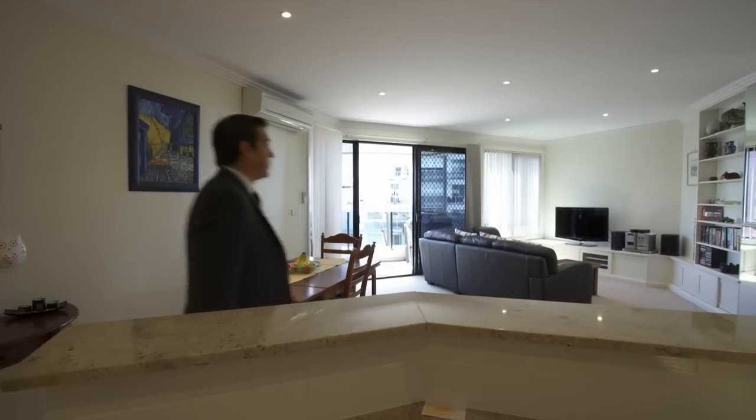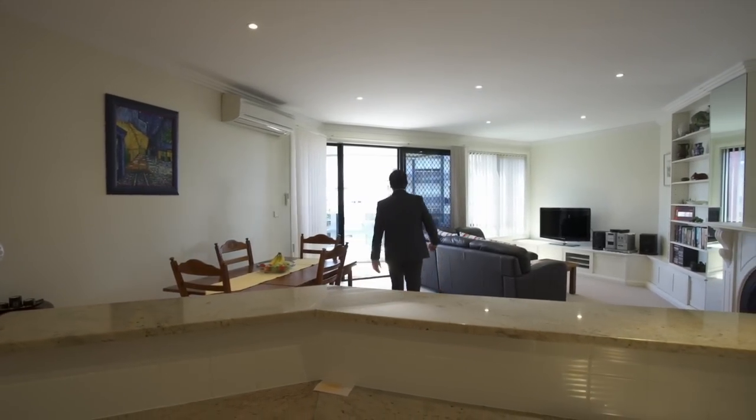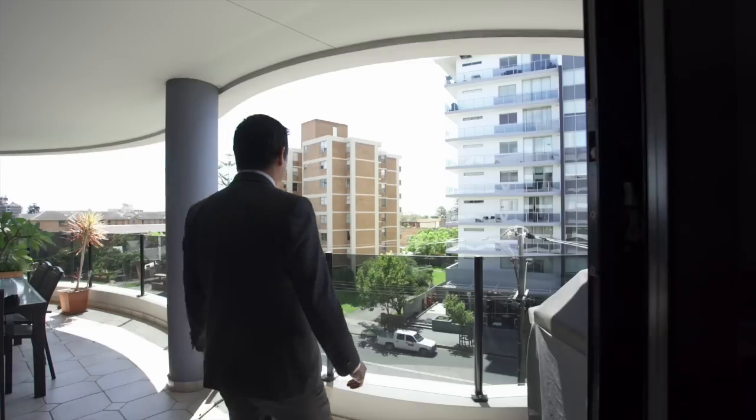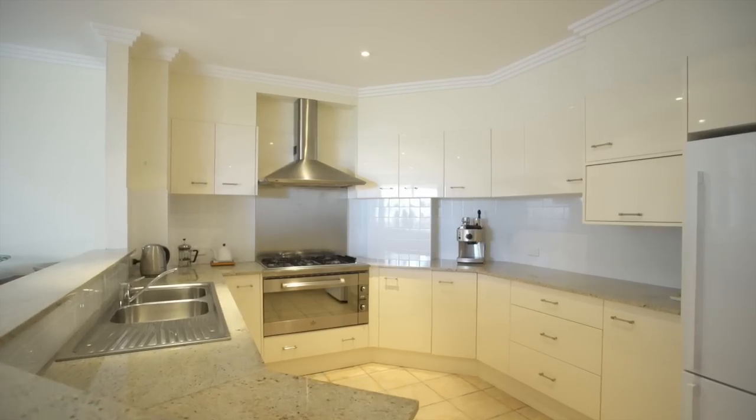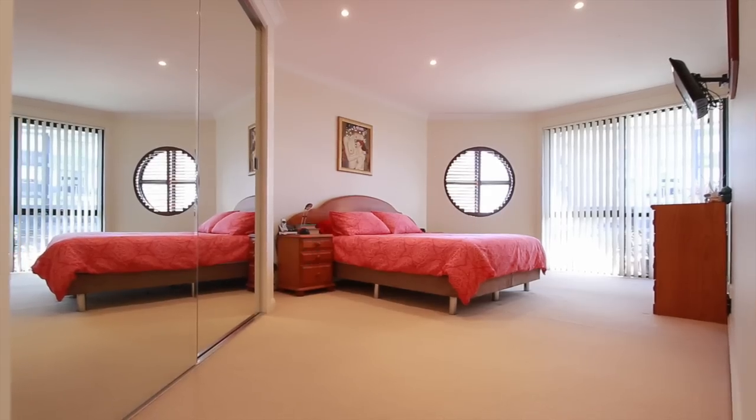Step inside and you've got security, privacy and your own space, which includes a flowing entertaining and living area, a well-appointed kitchen, three large bedrooms, two bathrooms and even a two-car garage.